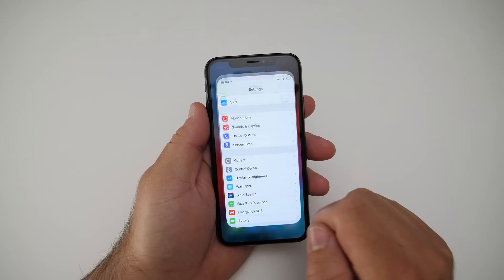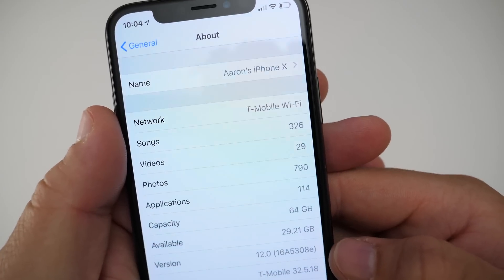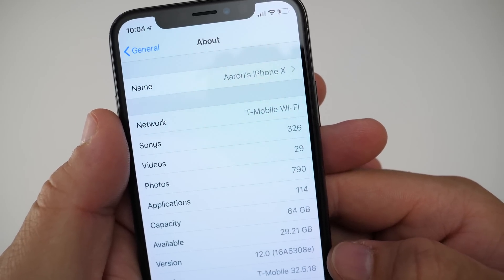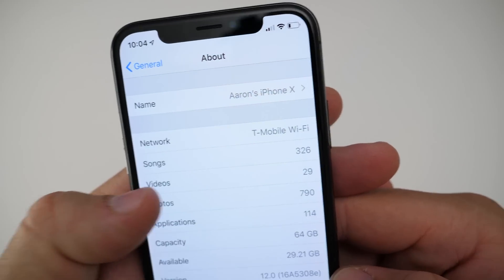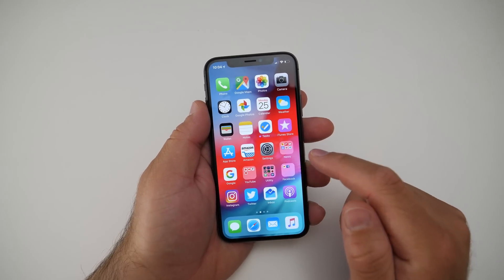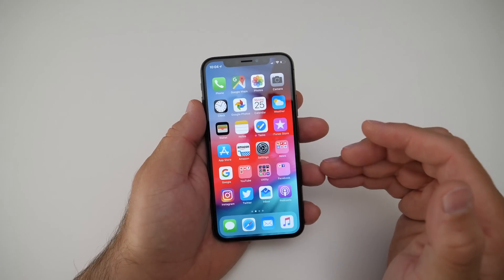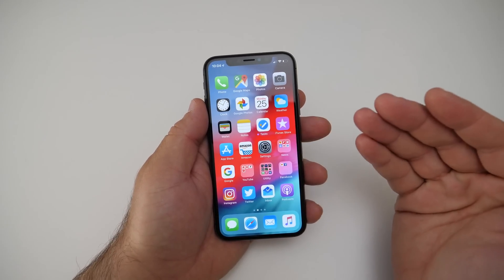You can tell that by going to Settings, then General, then About. If we take a look at the build number, you'll see it says 16A5308E — that particular build number is the exact same as the Public Beta. So the builds are identical, there's nothing different in them; one is just a Public Beta, one is a Developer Beta.